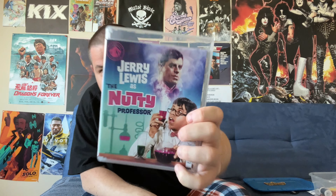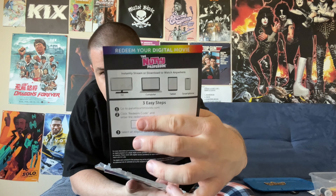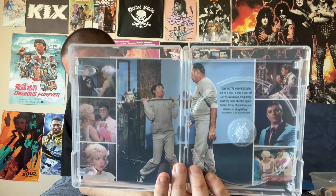We'll pop this off — underneath we pretty much get the same artwork. Inside the package we have a digital code for the film, ads for some other releases in the line. We get our 4K disc of the film right there, of course, with Jerry Lewis's character. And here's our art in the clear case. There is a quote from Leonard Maltin here.